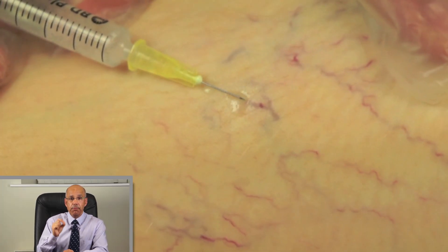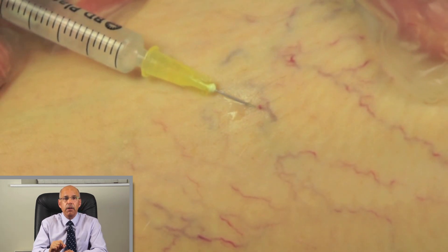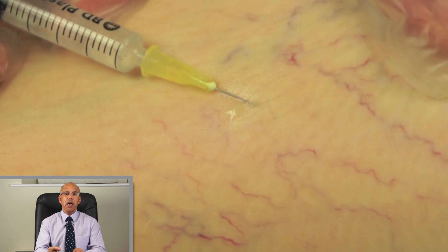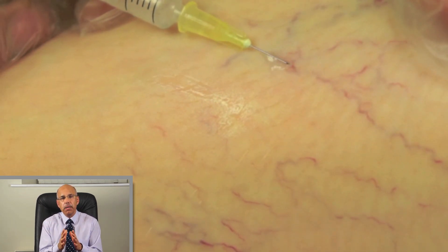Number 5: What is sclerotherapy? Sclerotherapy is the injection of a prescription medicine called a sclerosant into the broken veins. It works by removing the lining of the vein, which then starts a healing process causing the vein to collapse and disperse.